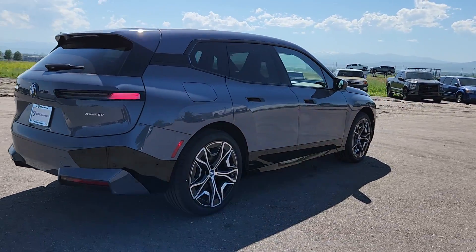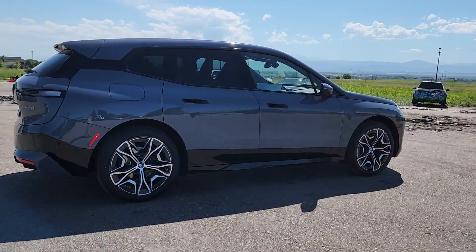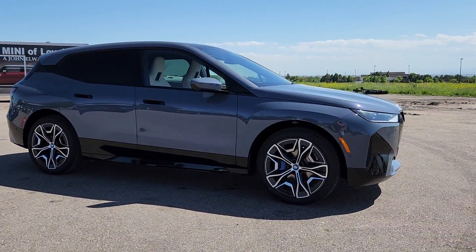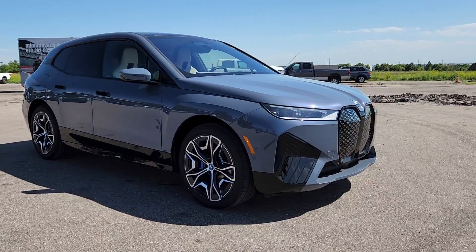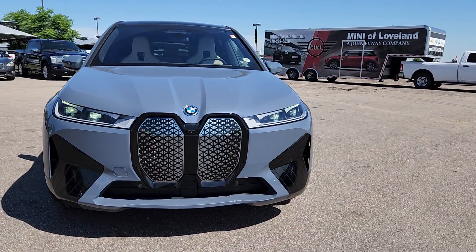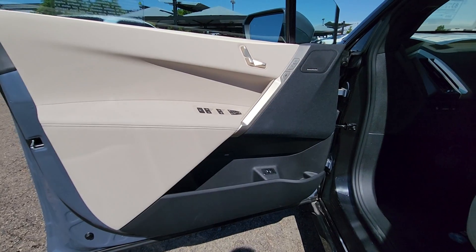These are just some of the great options this vehicle comes with: Apple CarPlay and or Android Auto, wireless charging station, navigation system, keyless entry, power passenger seat, satellite radio, heated mirrors, power liftgate, power driver seat, alarm.